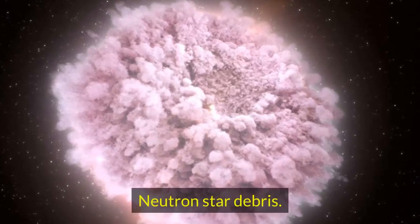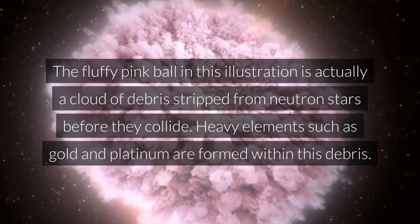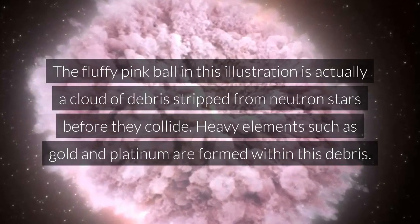Neutron star debris. The fluffy pink ball in this illustration is actually a cloud of debris stripped from neutron stars before they collide. Heavy elements such as gold and platinum are formed within this debris.